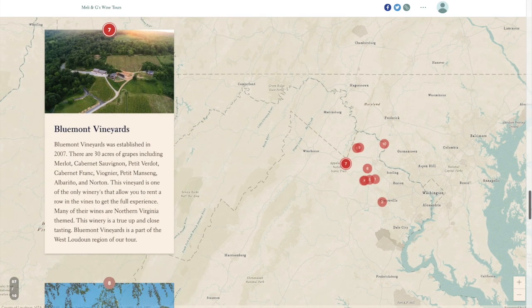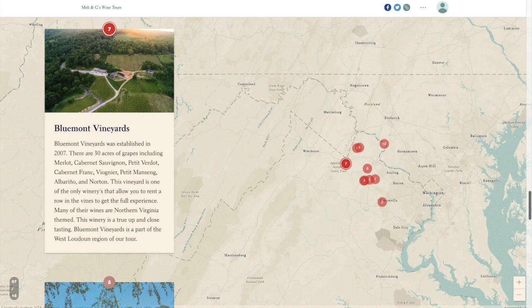Blumont Vineyards was established in 2007. There are 30 acres of grapes including Merlot, Cabernet Sauvignon, Petit Verdot, Cabernet Franc, Pinot Noir, Petit Manseng, Albariño, and Norton. This vineyard is one of the only wineries that allows you to rent a row in the vines to get the full experience. Many of their wines are Northern Virginia themed, making this a true up-close tasting experience. Blumont Vineyards is a part of the West Loudoun region of our tour.